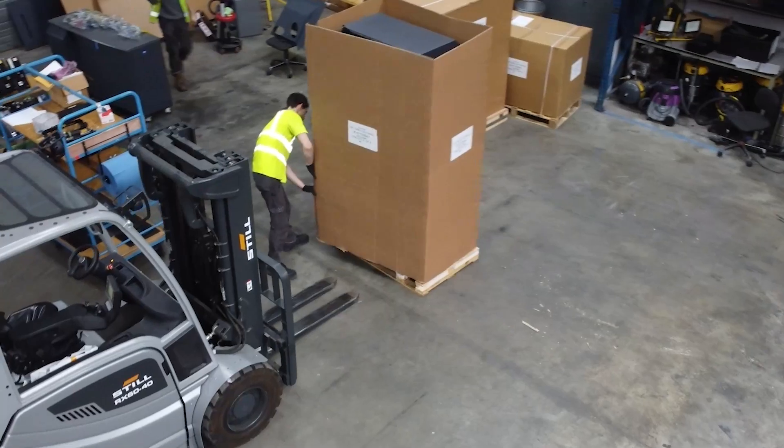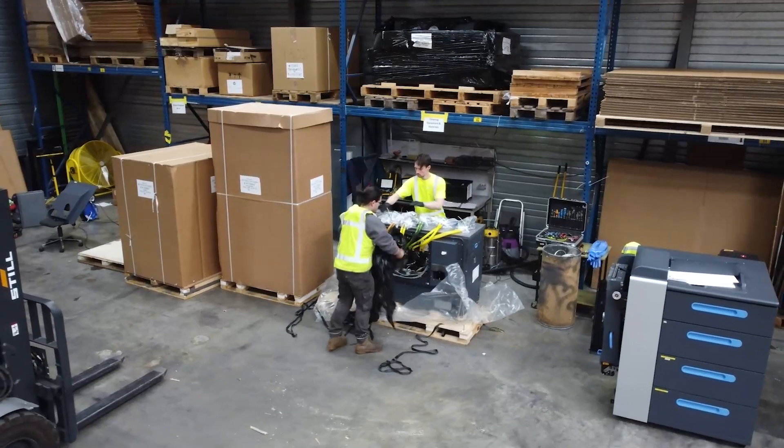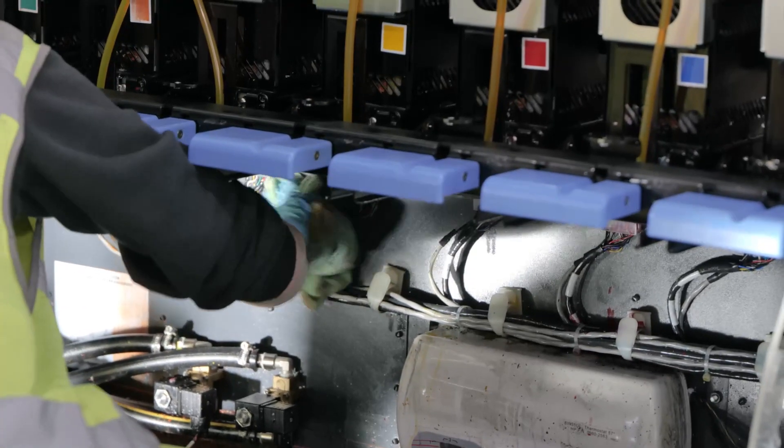This is our first step in the CPO process. Here we've received the machine, we will unpack it, bring it here, and we're pre-cleaning the machine before we CPO.